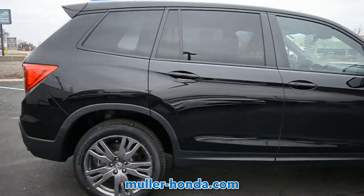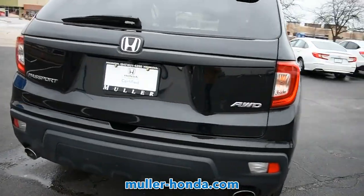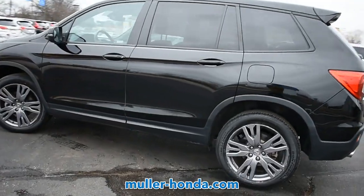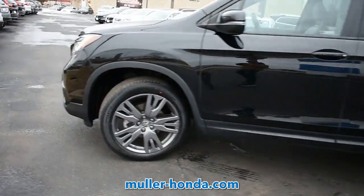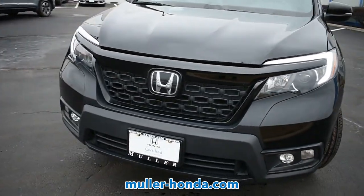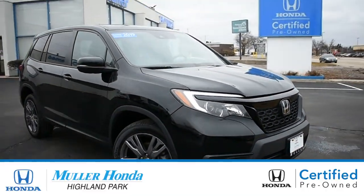Check out this pre-owned 2019 Honda Passport. This Honda Passport has passed a rigorous multi-point inspection and is manufacturer certified for your peace of mind. This SUV is one smooth ride. This Passport has only 37,674 miles of gentle driving, leaving you with plenty of worry-free driving ahead.